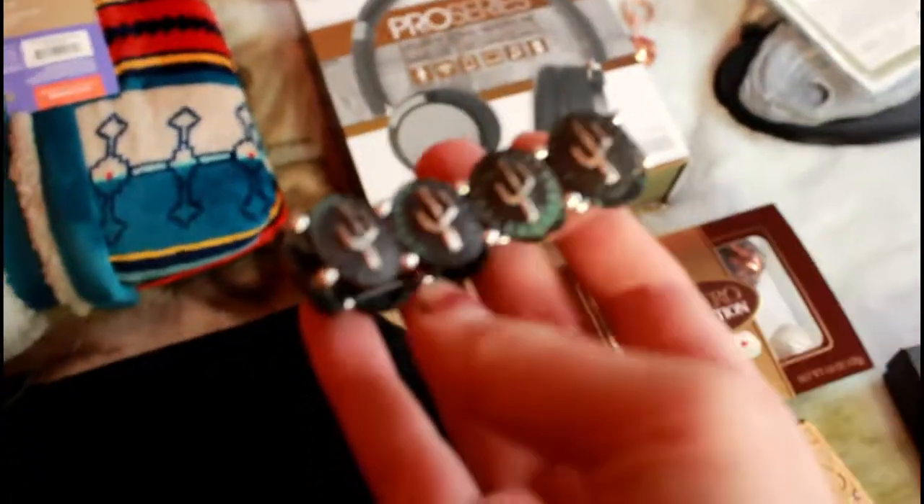Then this candle that smells heavenly. I wish you guys could smell it — it literally smells so amazing. And then this cactus bracelet, which is really, really pretty. And then this cowboy hat keychain that I got from my brother-in-law.